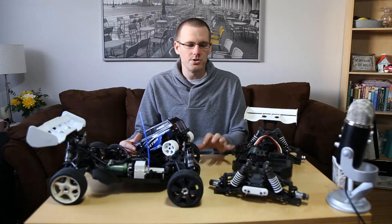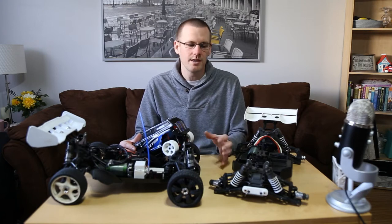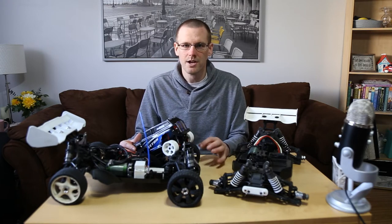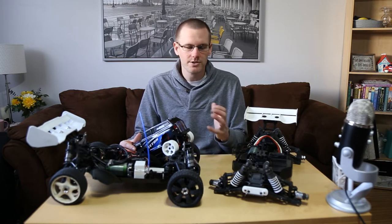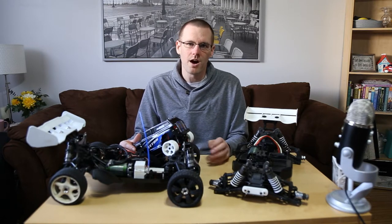In the last video we had these two radio control buggies in front of us talking about gear pitch. In that video we said we were going to talk about 3D printing in the next video, so that's what we're doing. We're going to talk about how 3D printing has affected the RC world or hobby.